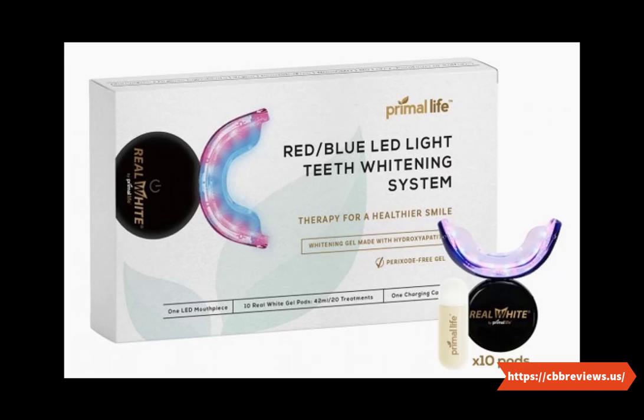So you can easily use it whenever or wherever you go. With that said, now let's check out a point-wise list of benefits of this product that makes it better than others.